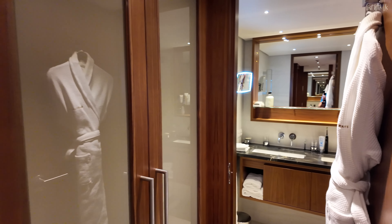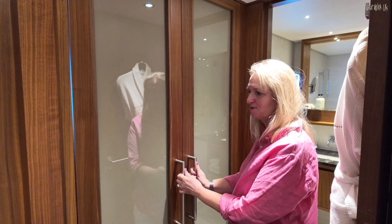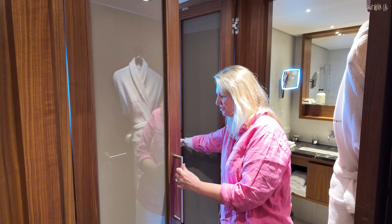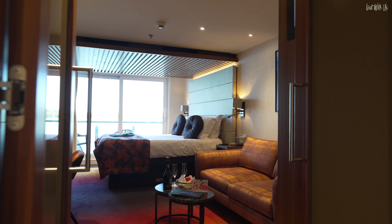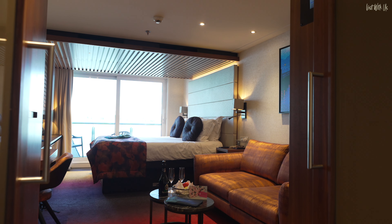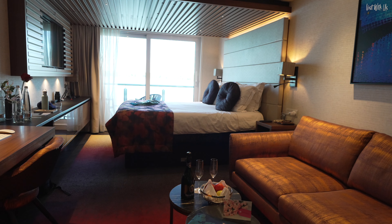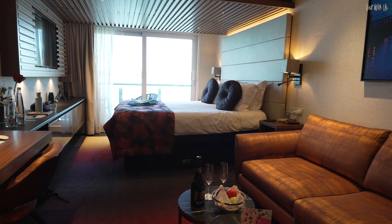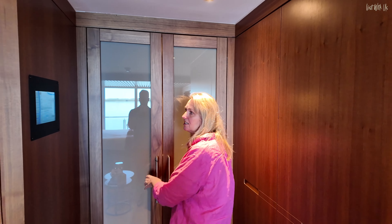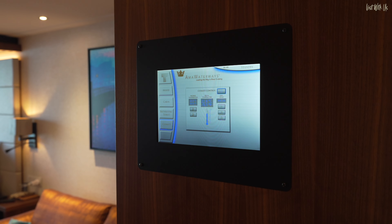Shall we go through to the main event? We have double doors here which lead through into our suite. As you can immediately see it's enormous — like a mini suite on a cruise ship. It's a fantastic size for a river cruise ship. As soon as you walk in on the right hand side is this control panel which does all sorts of things.